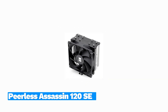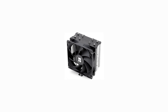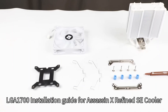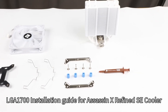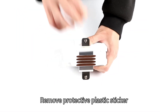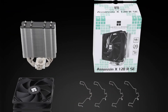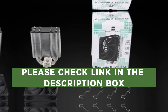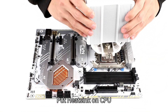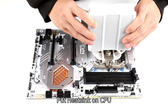Number 2: Thermalright Peerless Assassin 120 SE. Thermalright's Peerless Assassin 120 SE lives up to its name, delivering the best performance from an air cooler that we've tested on Intel's Alder Lake at a price that undercuts the competition. In our tests, it performed so well when cooling our Core i9-12900K that we retested it multiple times to be sure the results were correct.